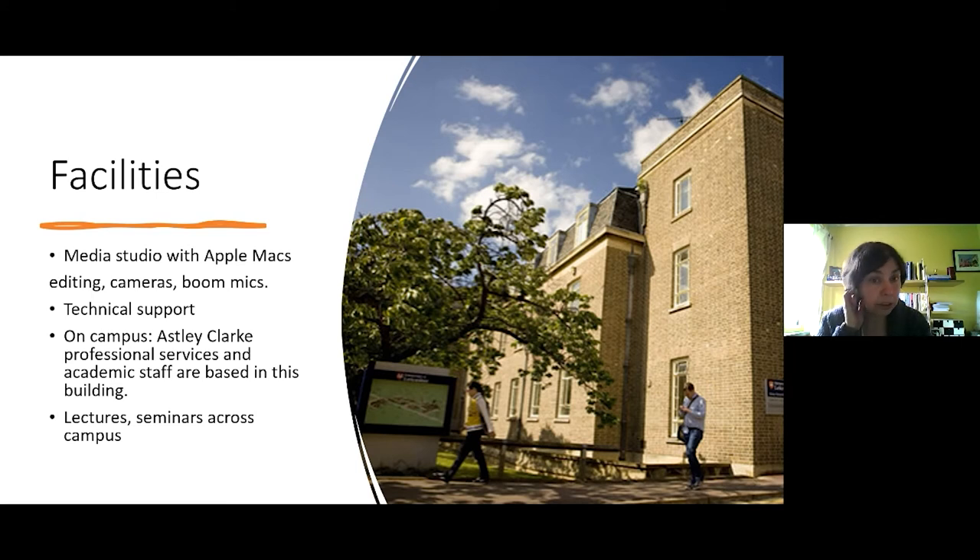What we will be doing is setting up a media studio. We already have a media lab but we've got a nice space in the Astley Clark especially for the media studio, and that's where our practice-based modules will be. That's where we'll have the software, the hardware, the kit, the Apple Macs, and the material for students to make films and documentaries, which is part of some of the modules, as well as editing facilities and technical support from trained staff.